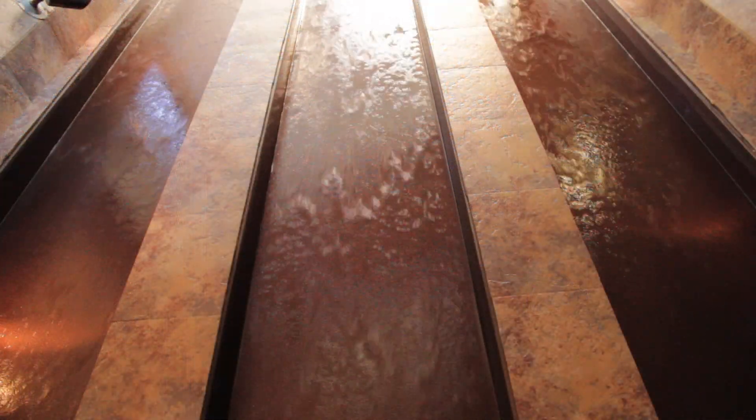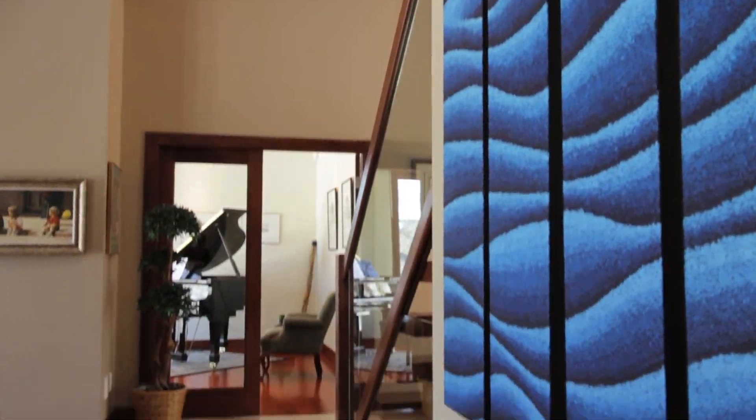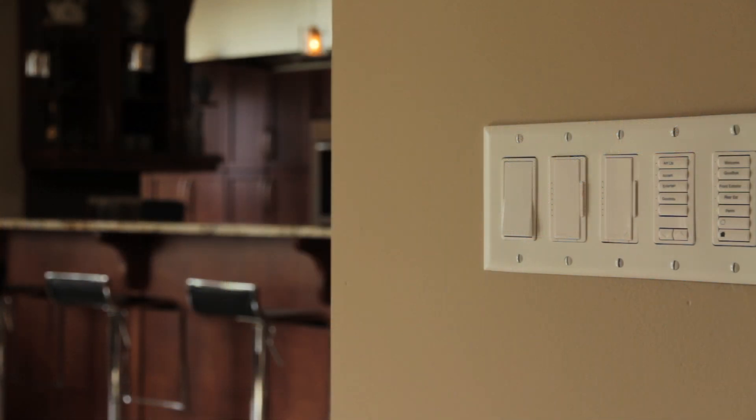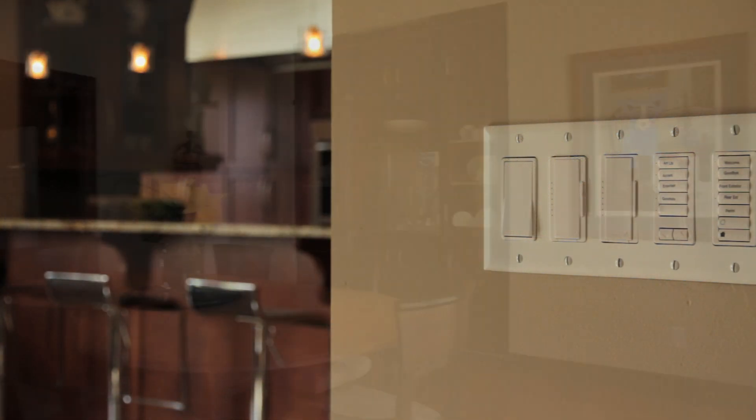A stunning 24-foot waterfall is the centerpiece here as you enter the elegant vaulted entryway. And as you set foot further on the main floor, you'll find it's a masterfully blended floor plan with an upgraded lighting system and light fixtures.